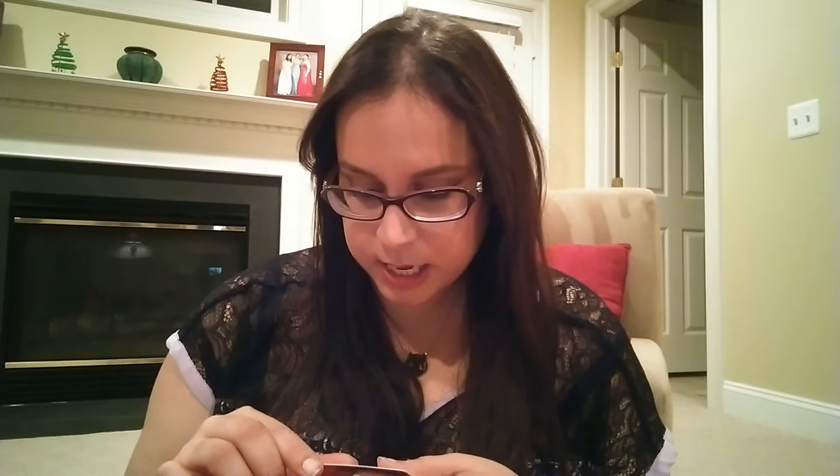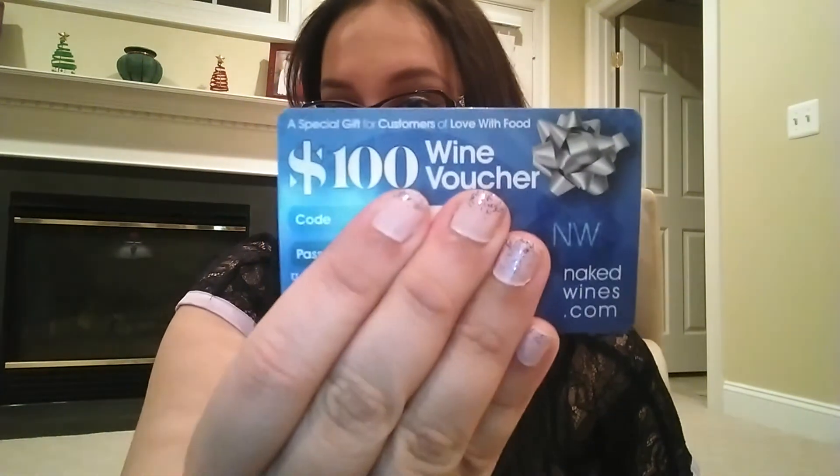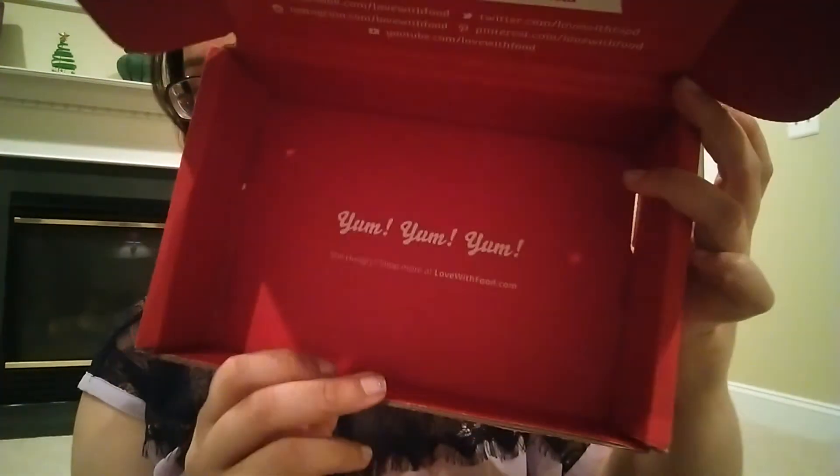Last but not least, there's a $100 wine voucher — a special gift for Love with Food customers. You get $100 off when you buy $160 of wine or more, valid within 30 days. I'll cover up that code since my dad might be interested in that. The bottom of everything just says 'Yum yum yum,' and that is everything in my box.